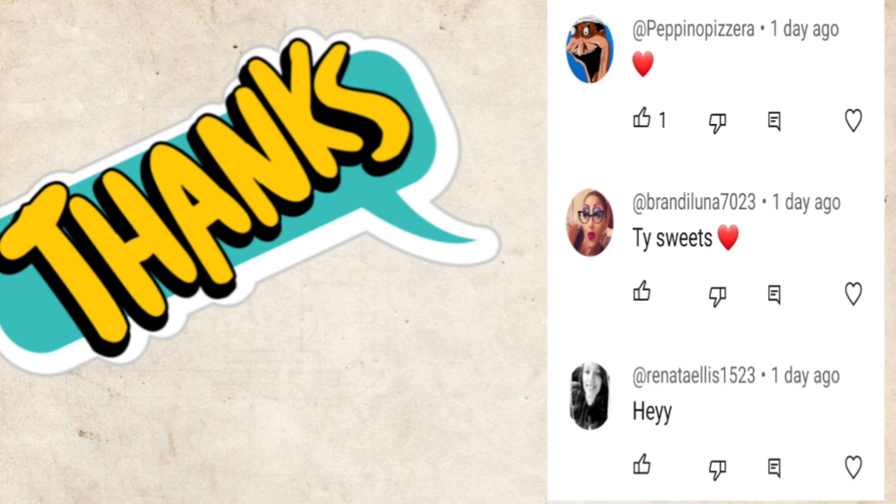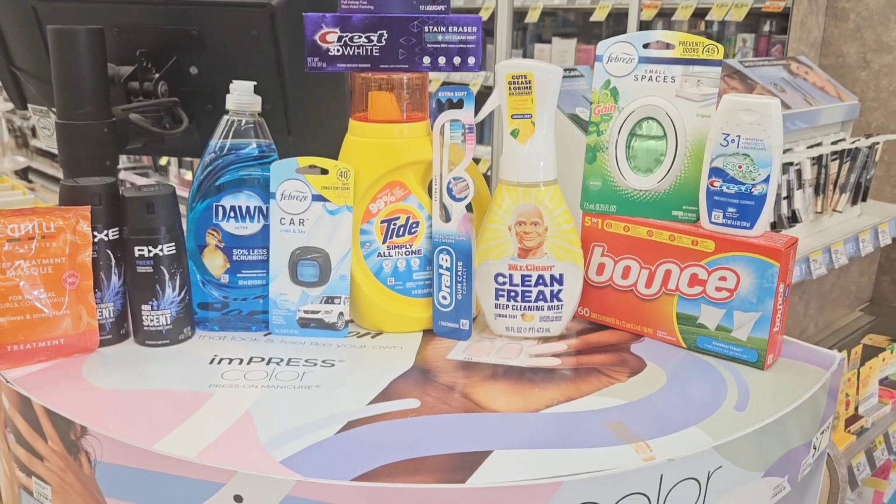Hey, I just want to give a shout out to these three people that were the first to comment on my last video — thank you for the love and the support. Hey hey hey, this is Shaw from a Couponer.